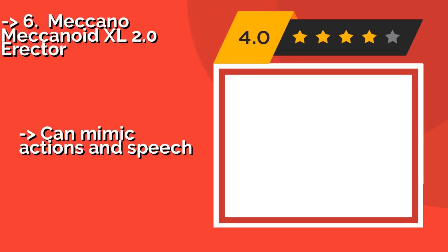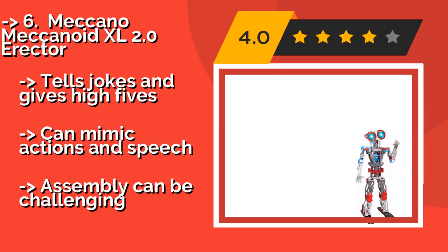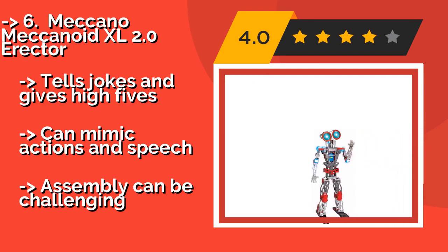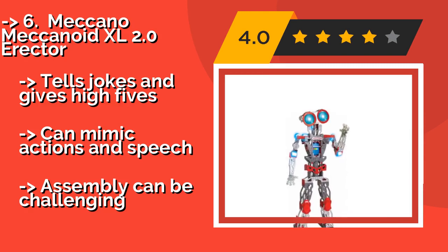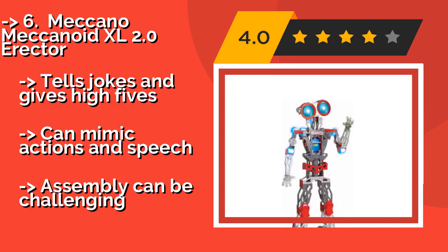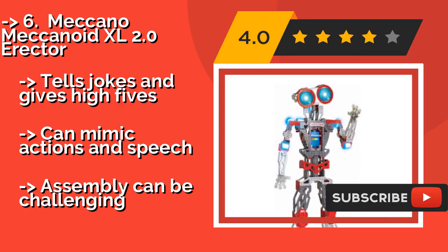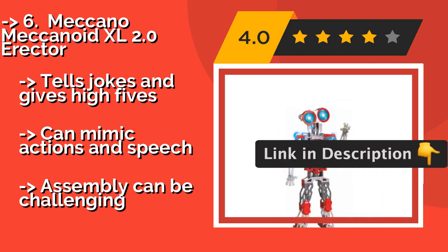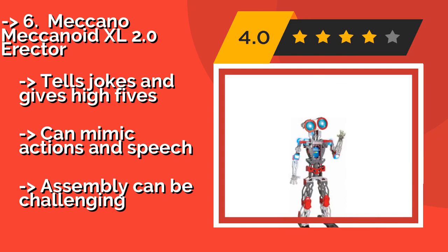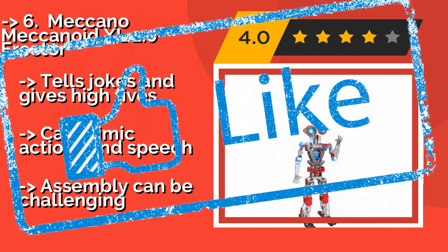The Meccano Meccanoid XL 2.0 Erector, standing at nearly 4 feet tall and priced at about $171, is an almost human-sized droid that is extremely rewarding to build. It communicates using a combination of more than 3,000 pre-programmed phrases, voice recognition, and expressive LED eyes. It tells jokes and gives high fives and can mimic actions and speech. But assembly can be challenging.